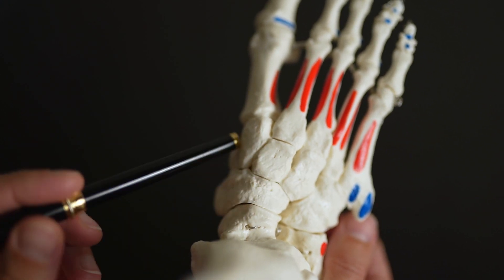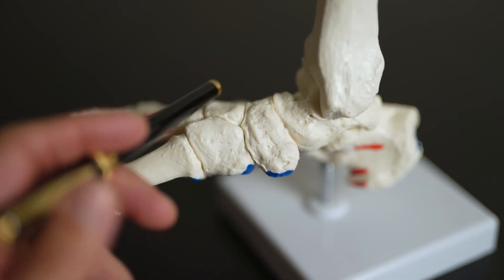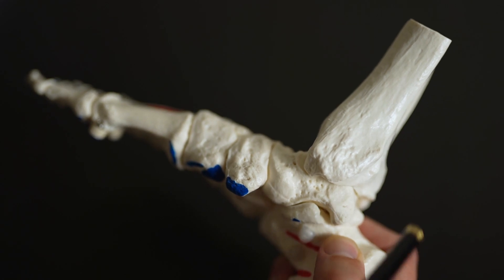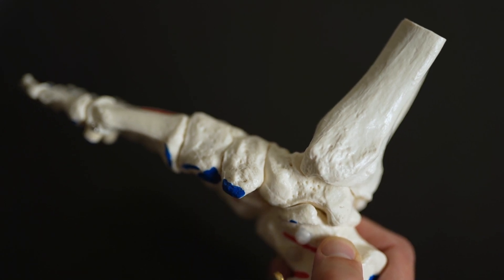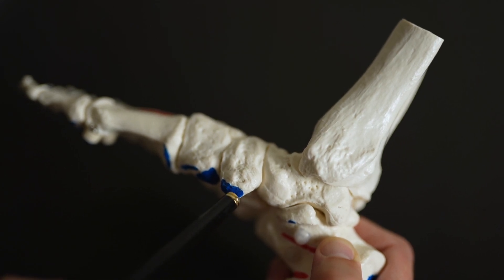More proximal to the cuneiforms, you have the navicular bone. It articulates with the cuneiforms and with the talus. The tuberosity around here, roughly where the blue point is, is where the posterior tibial tendon comes around and then inserts into this point. This can be a problematic area involving the tendon that's inserting. Sometimes you can get an accessory bone in this area as well.